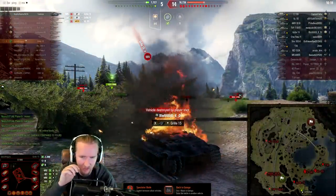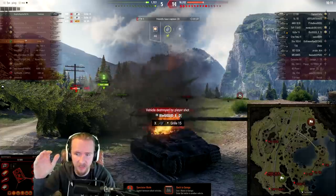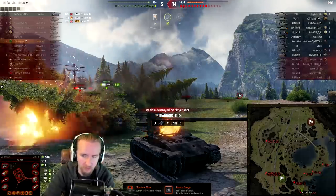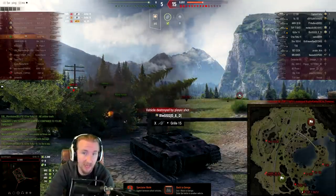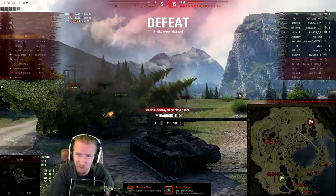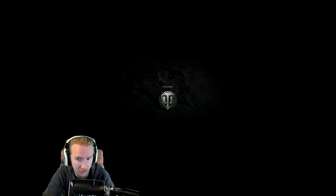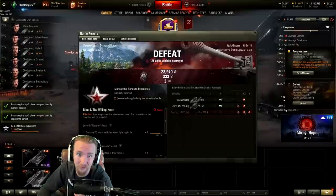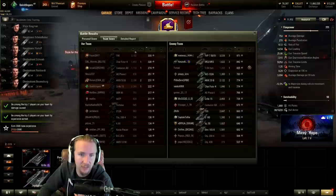2300 damage — not a great result for the Grille 15, but these things happen. This map is decided along the west. The Grille 15, while it does quite a lot of damage, has a pretty awful win ratio overall because while it's flexible, it's just a little bit too fragile — it doesn't have the camo rating to be as sneaky as you'd want at tier 10. My team just didn't quite hold the enemy back on either flank. Well played to the enemy team — they deserved to win.